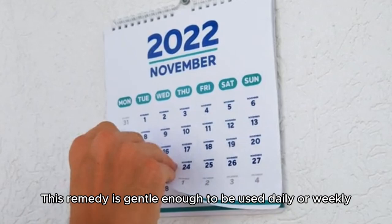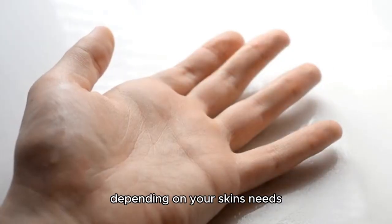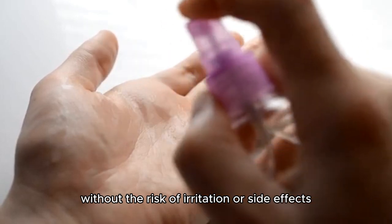Safe for daily use. This remedy is gentle enough to be used daily or weekly, depending on your skin's needs, without the risk of irritation or side effects.